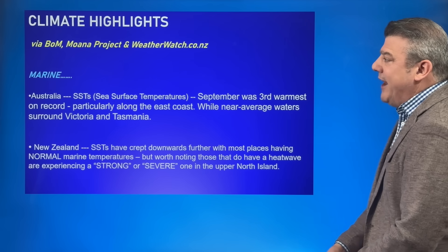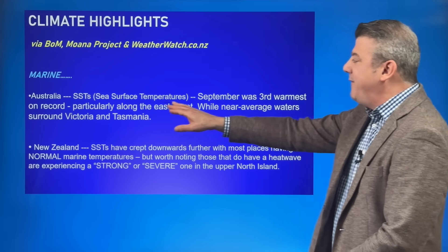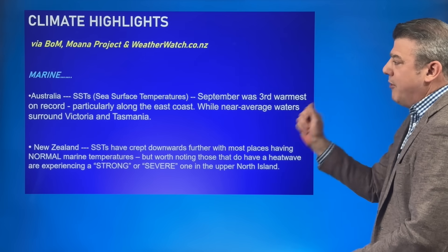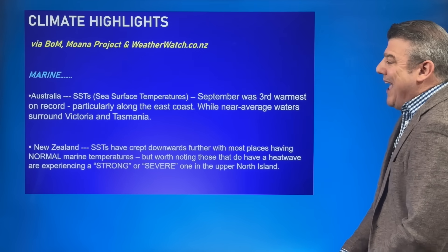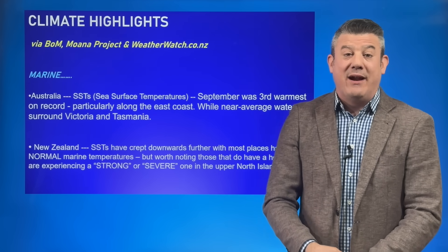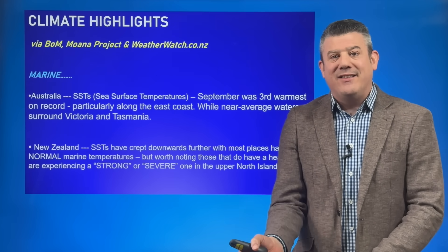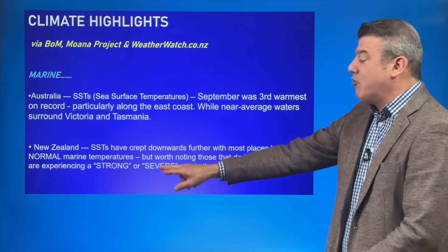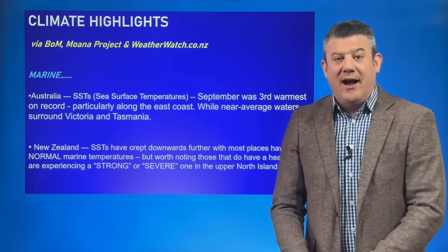On the marine side of things, looking at sea surface temperatures around Australia — going back to September — it was the third warmest on record. Around New Zealand, most places are normal, but areas that do have a marine heat wave at the top of the North Island are either strong or severe, which is important to note.